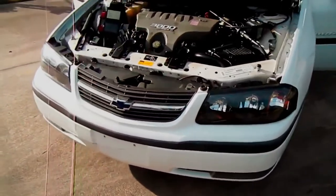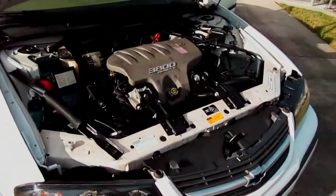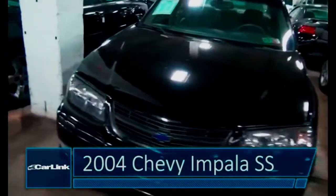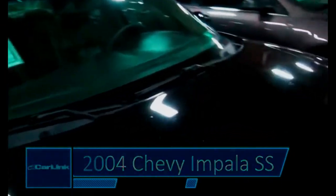También se ofreció un 3.8 V6 de 200 caballos, que parece poquito, y sin duda guarda un secreto enorme. Y un V6 3.8 supercargado de 240 caballos. Este último se ofrecía en las versiones SS — sí, aun cuando este Impala era tracción delantera, se ofreció con las siglas SS.